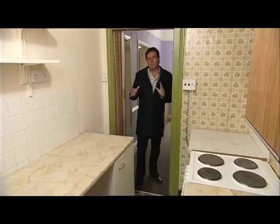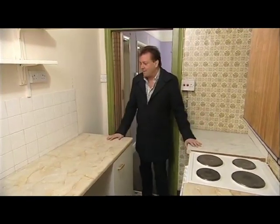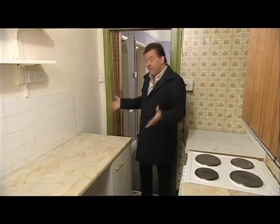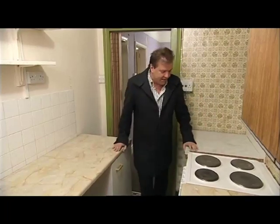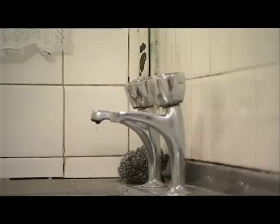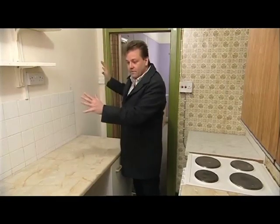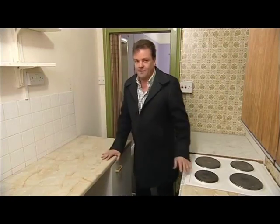It's funny how fashions and people's requirements change. When this house was built, I imagine it was absolutely essential that houses had a separate kitchen. Nowadays, people are looking for more of an open plan kind of living. As you can see, this kitchen definitely needs sorting out. What I would suggest is taking out this wall or at least part of it to create a much bigger area, because right now this just doesn't work.